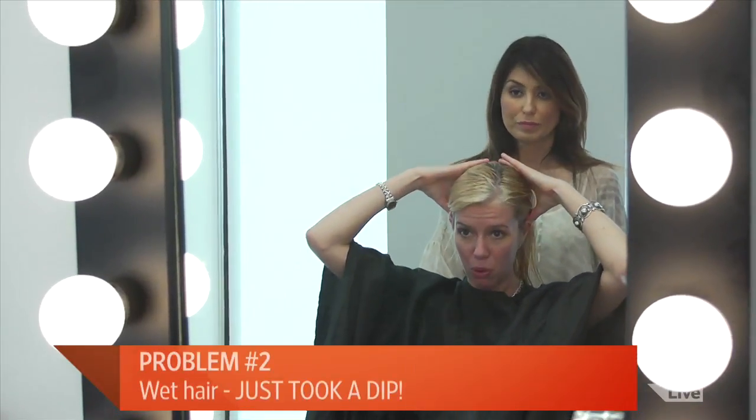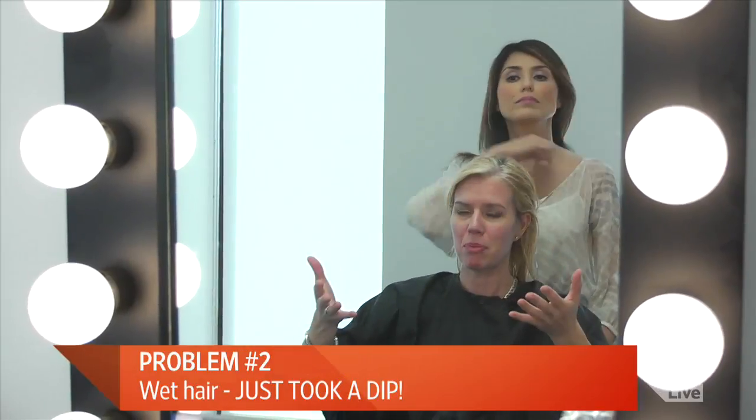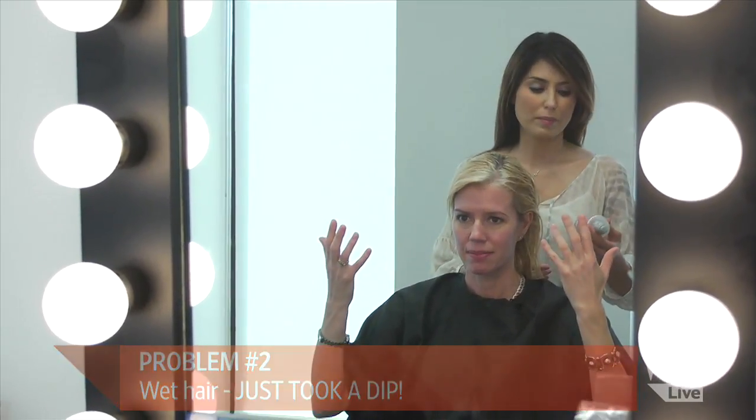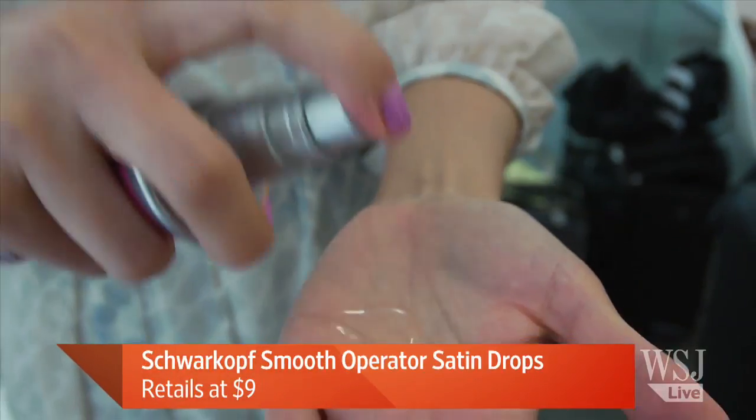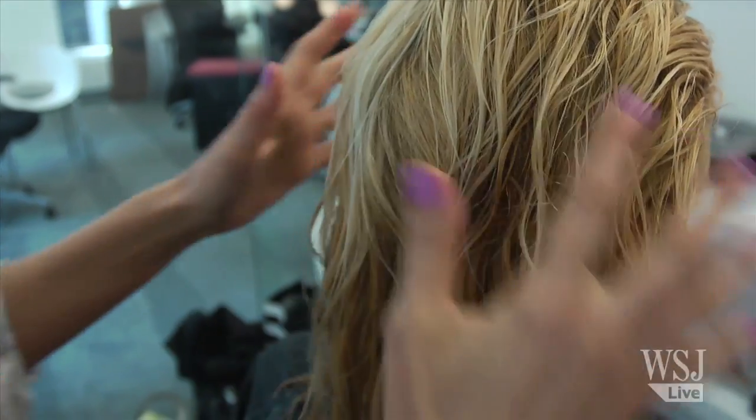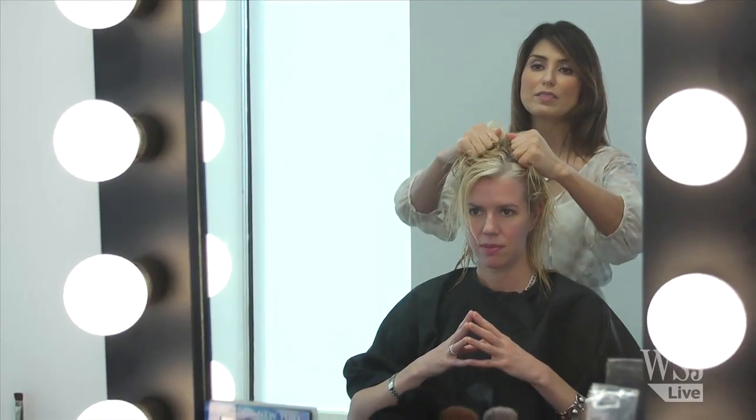For wet hair after the pool or beach, Maria's tip is silicone drops — available at CVS. Apply a few drops, rub into palms, work it through the hair, and scrunch while doing it. The scrunching is the secret. It's not usually the body part you associate with silicone at the beach, but on your hair it works.